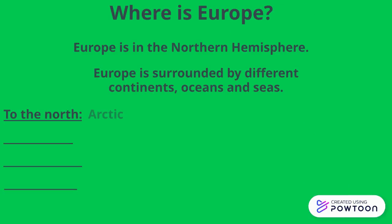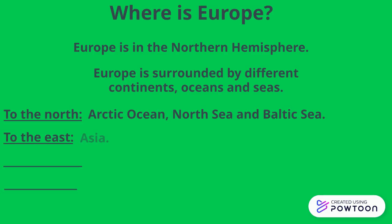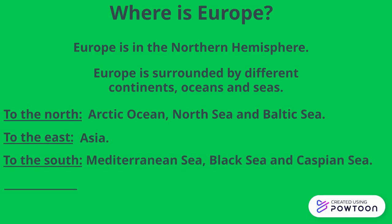To the north: the Arctic Ocean, the North Sea and the Baltic Sea. To the east: Asia. To the south: the Mediterranean Sea, the Black Sea and the Caspian Sea. And to the west: the Atlantic Ocean.